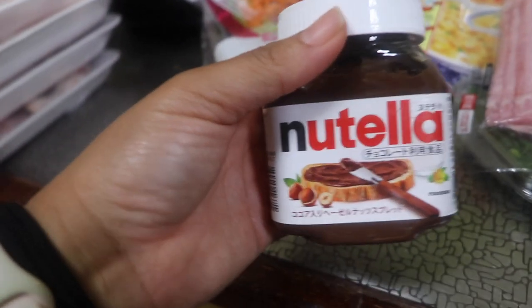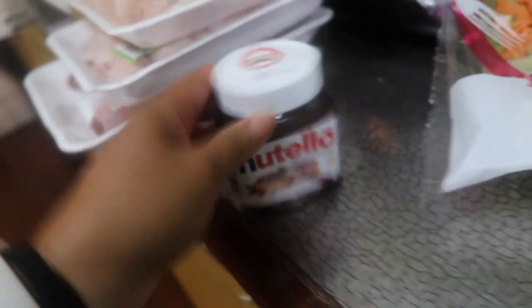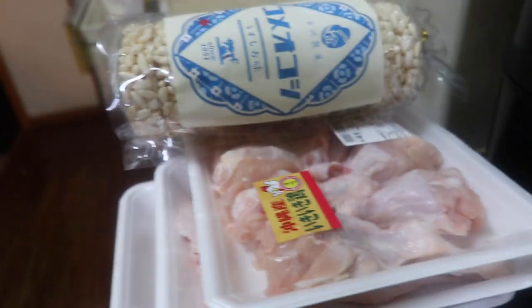The next thing I bought was some Nutella because I want to try it on some rice cakes as a low carb snack. Nuts on there and let's give it a try. This is good! Let me know if you have any low carb snack recommendations in the comments below.